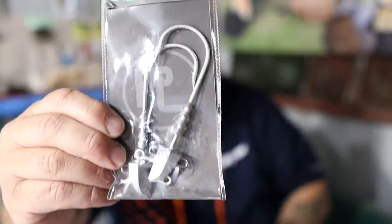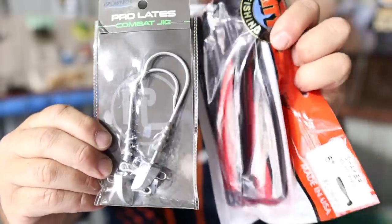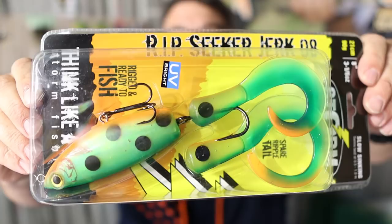And we've got some Prolates combat jig heads — some huge jig heads that will go with the Lunker City soft plastics. That's what's in the cod box. That is absolutely one of the coolest looking bloody cod lures I've seen.